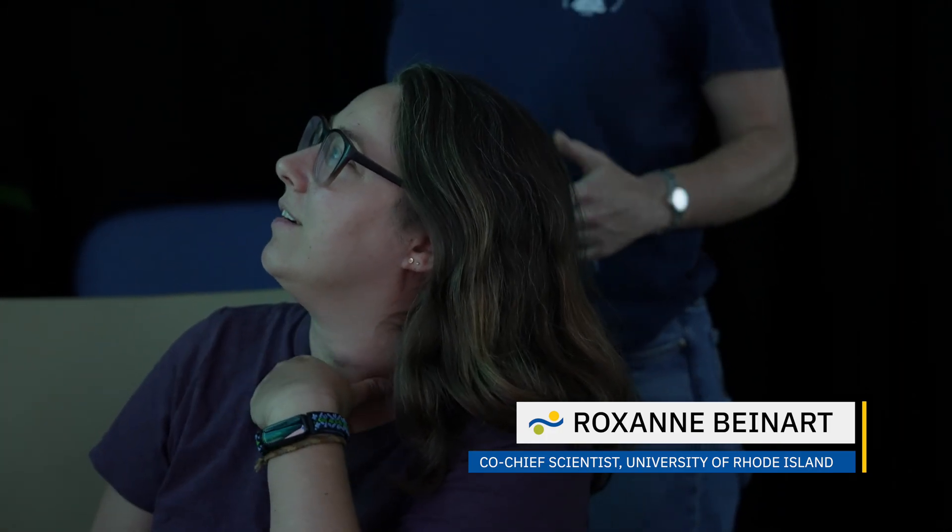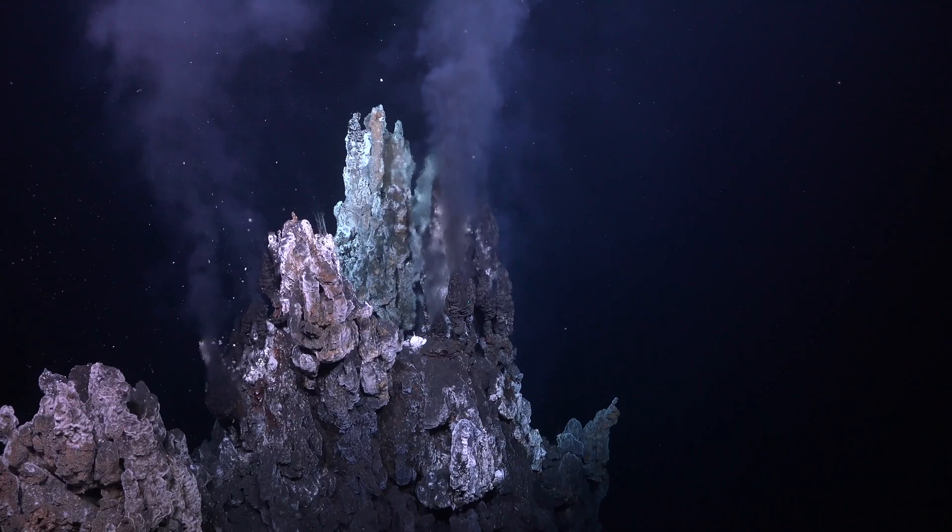These are unique ecosystems that are unlike anything else on Earth, and we're still only now trying to understand what shapes them. Finding a vent is like looking for a needle in a haystack.